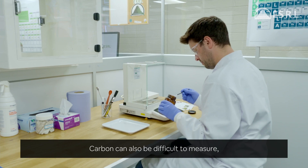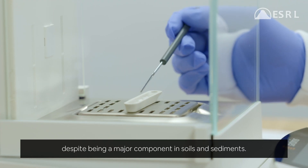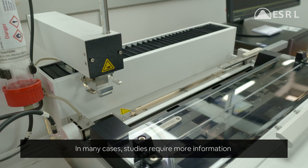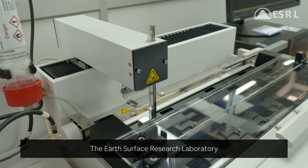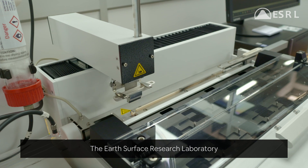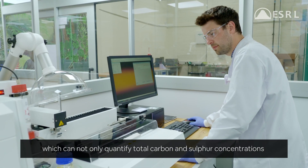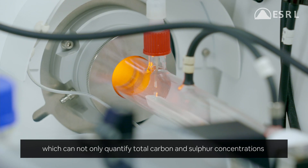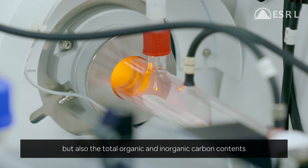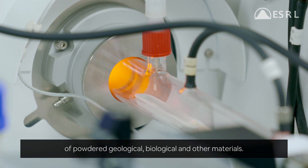Carbon can also be difficult to measure, despite being a major component in soils and sediments. In many cases, studies require more information than the simple elemental abundance. The Earth Surface Research Laboratory is equipped with an elemental analyzer, which can not only quantify total carbon and sulfur concentrations, but also the total organic and inorganic carbon contents of powdered geological, biological and other materials.